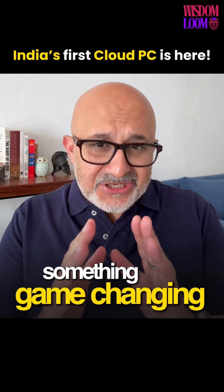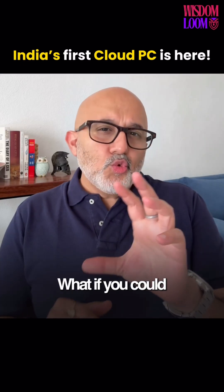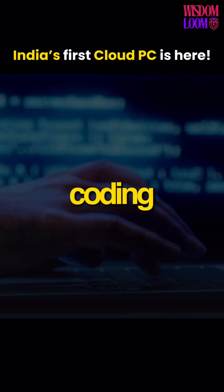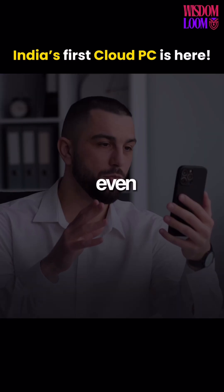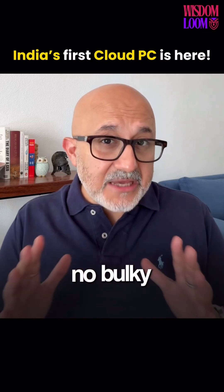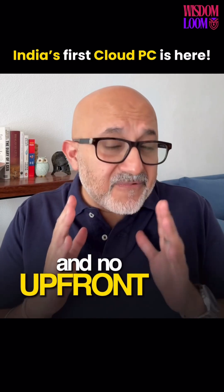Today I'm back with something game-changing from Jio. What if you could unlock a full desktop experience — coding, designing, working, even video calls — all on your regular TV, with no bulky hardware and no upfront costs?